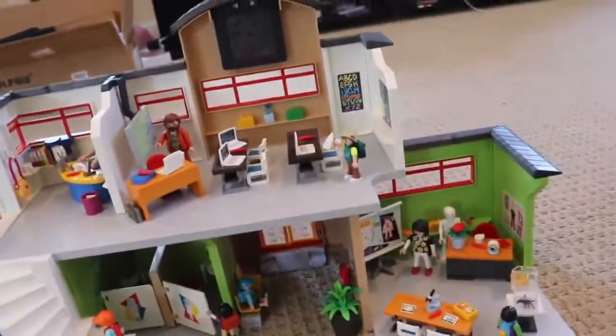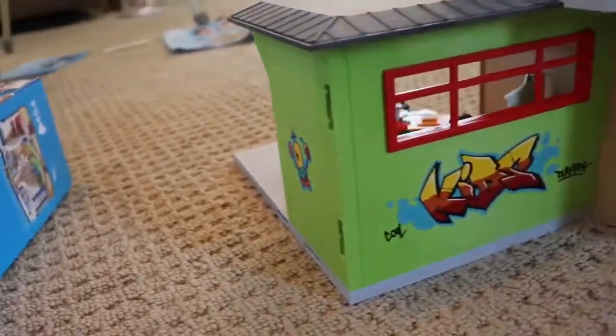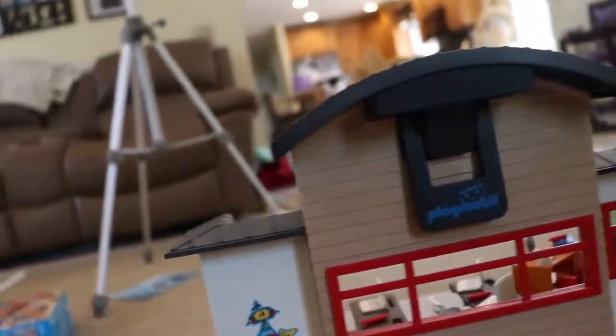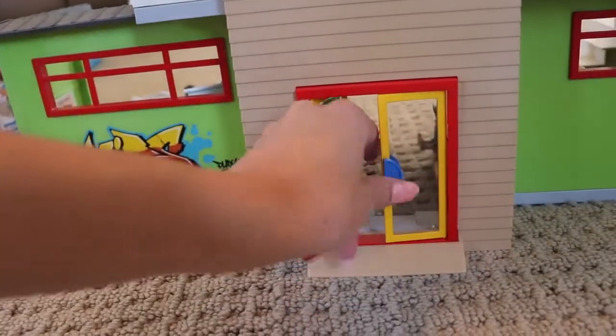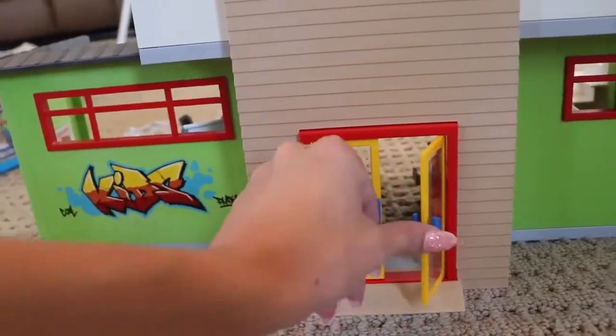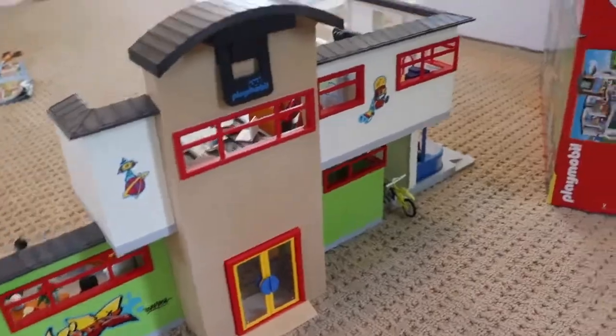Now I'll show you the front of the school. There's little art — like graffiti on the walls, and that one says 'kids.' It's really cool. You can also flip the clock so it faces outward, which is kind of cool, and the doors open and close both ways. It's really cute — this took me about an hour to set up. Now we have to put together the gym and the other classroom.